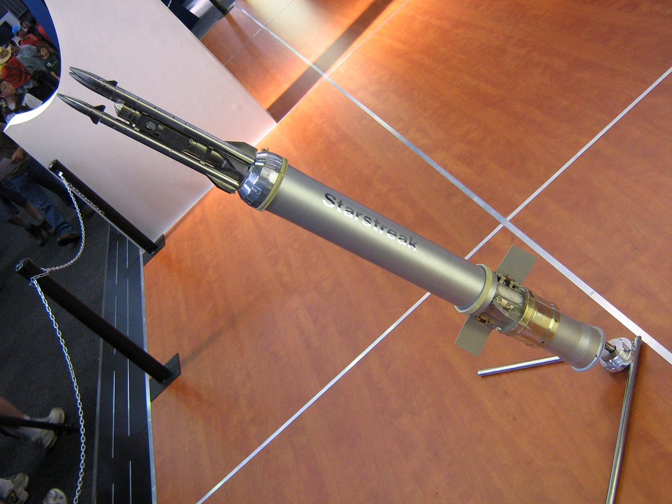On impact with the target, a delayed-action fuse is triggered, giving time for the projectile to penetrate the target before the explosive warhead detonates. The tungsten housing is designed to fragment and produce maximum damage inside the target. A demonstration in September 1999 showed the missile being used against an FV-432 armored personnel carrier, demonstrating its effectiveness as a surface-to-surface weapon. Each submunition dart traveling at 4,500 kilometers per hour (1,200 meters per second / 2,800 miles per hour) has comparable kinetic energy to a shell from a Bofors 40-millimeter gun. However, it lacks the armor penetration capabilities of a purpose-built anti-tank guided missile or dual-purpose missile such as the air defense anti-tank system.